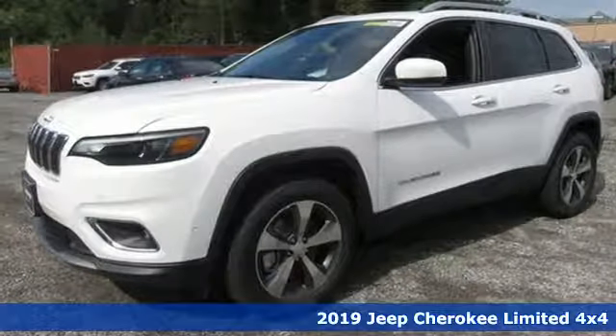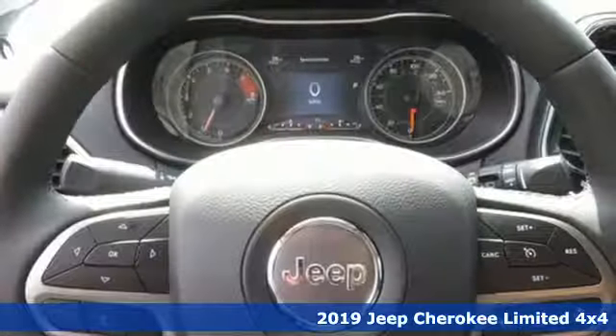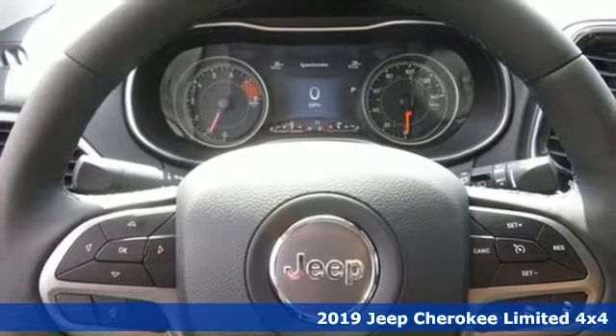Here's a new 2019 Jeep Cherokee. Journey anywhere in a Jeep, and it comes with all the amenities you need.